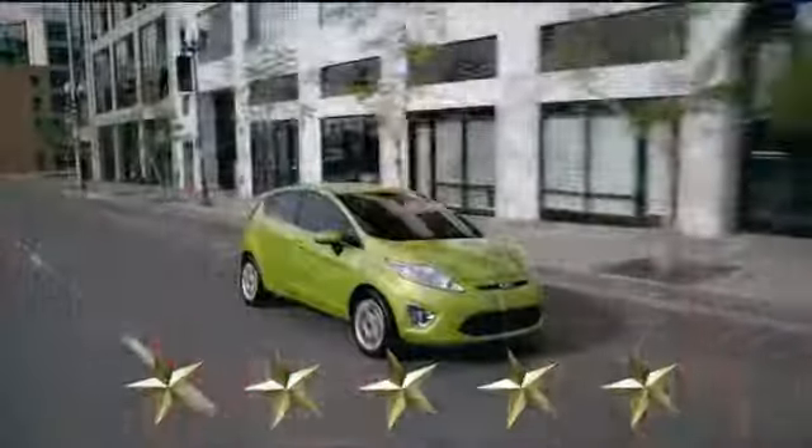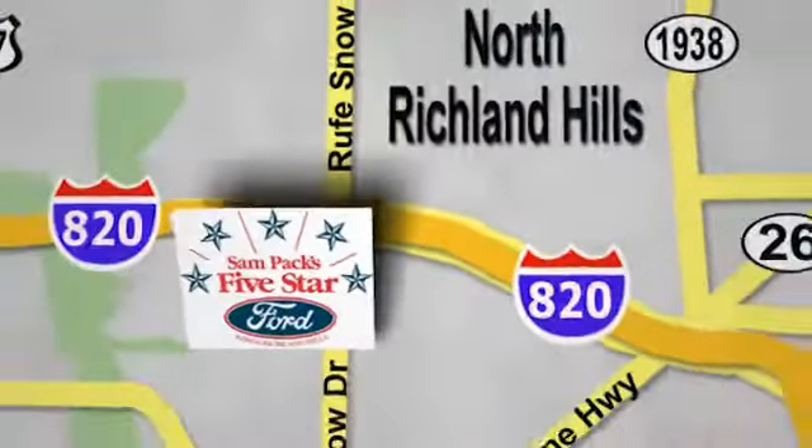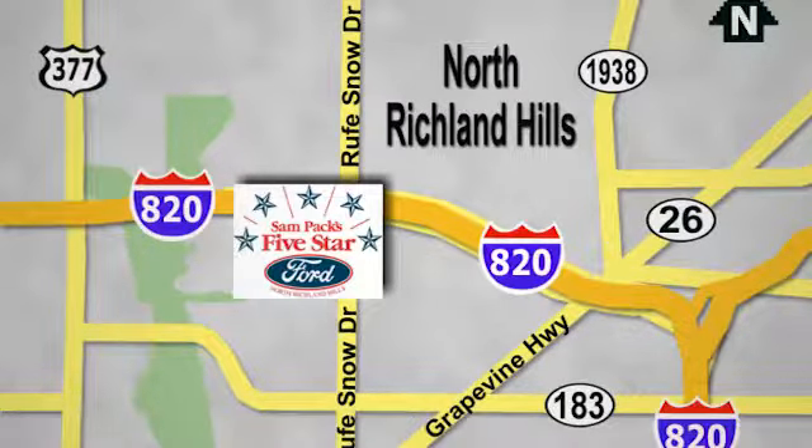At Sam Pack's 5-Star Ford, every vehicle we sell is thoroughly inspected before you buy. Come see us today. We're conveniently located on the Northeast Loop 820 at Ruth Snow Drive in North Richland Hills.